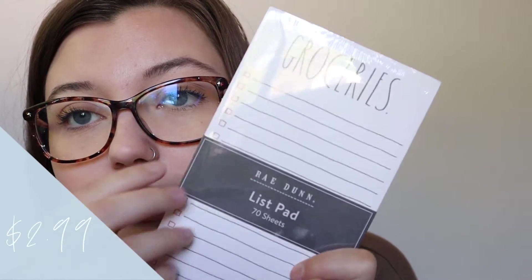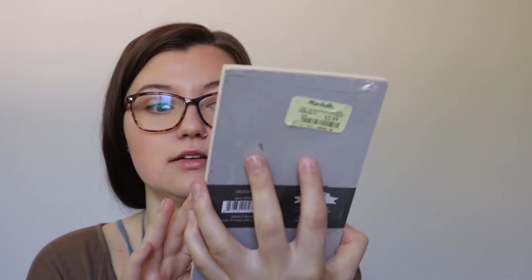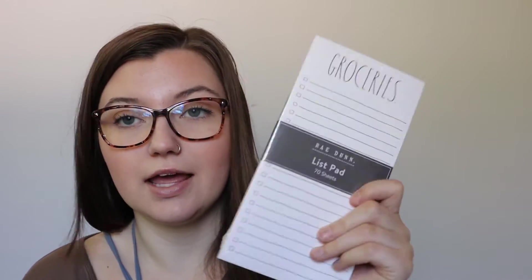I lied — I have two more kitchen items that were hiding. This is just a Rae Dunn grocery list. I kind of wish it were magnetized but I might get a sticker magnet for the back. For me it's a lot easier to go to the store with a paper list versus one on my phone — I would so much rather write lists on paper. And can you guess where it's from? Marshalls, for sure.